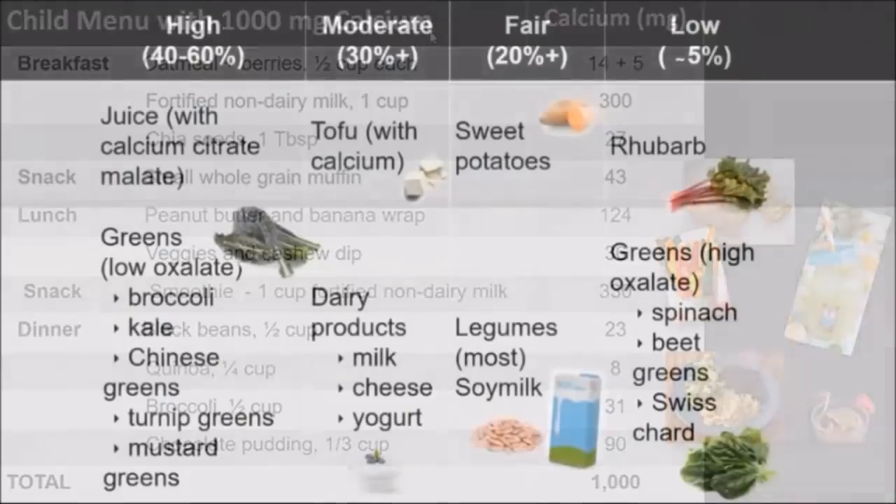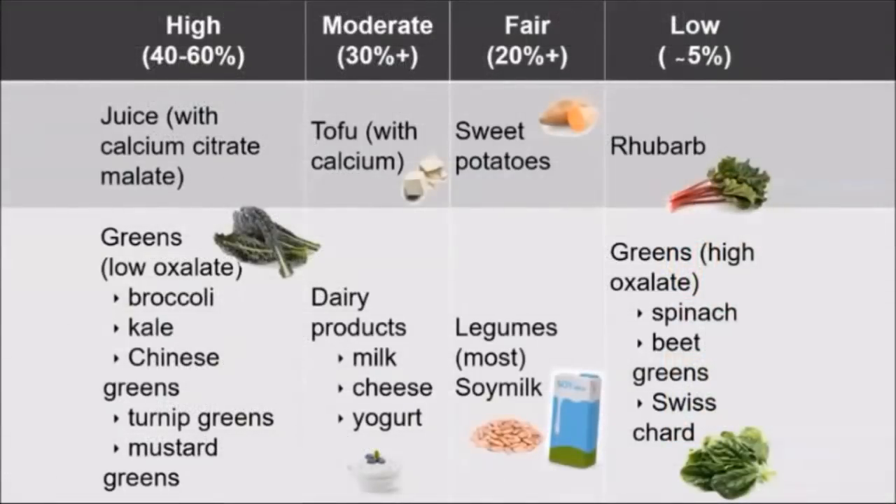I want to talk briefly about calcium bioavailability, because this is really important. We actually absorb about 32 percent of the calcium from dairy products — that's a reasonable amount. We absorb almost that much, about 31 percent, from tofu made with calcium. We absorb about 20 to 30 percent from things like sweet potatoes, legumes, and soy milk.